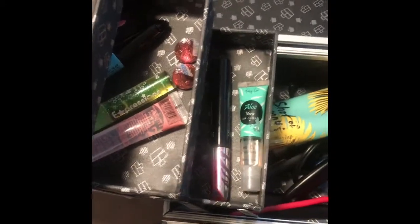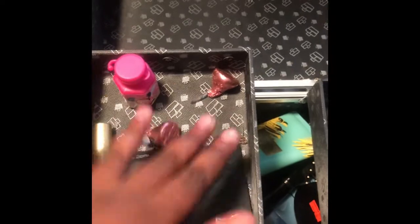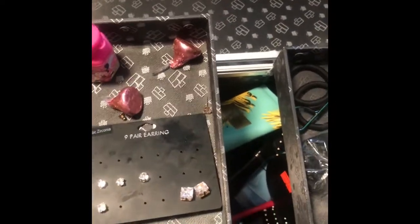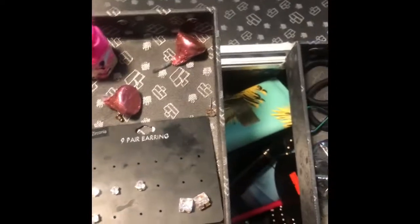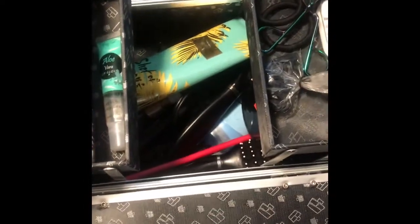First thing I want to show you is this little compartment right here. I have pretty much everything I use in the bathroom. I still have stuff in my bathroom — I just wanted to put the little stuff in the cute little compartments. I couldn't put my hair dryer in there; that's the only thing that didn't fit.